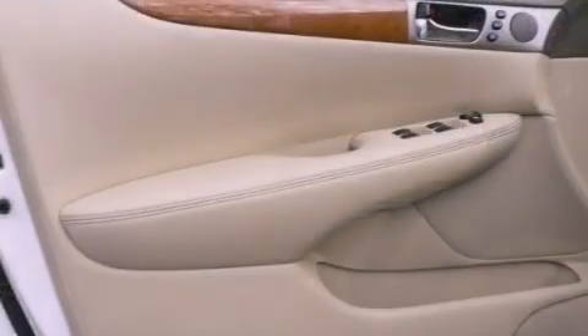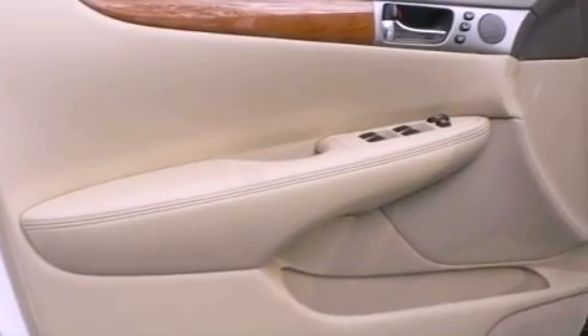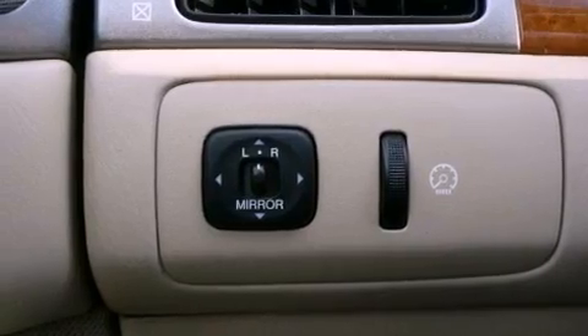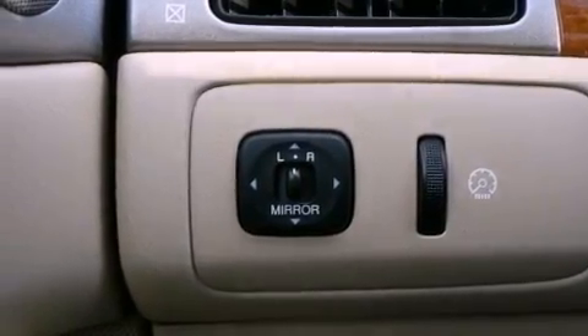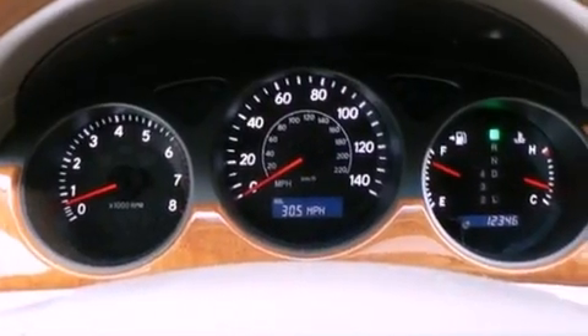The following features are also included: air conditioning with automatic climate control, cruise control, a rear window defroster, a CD player, leather seats, a security system, fog lamps, traction control, and tinted glass.